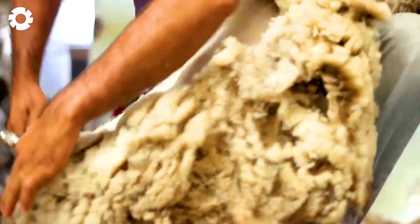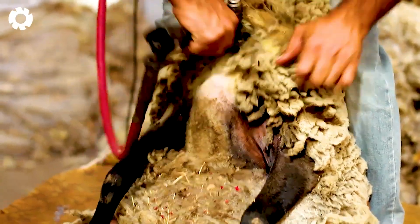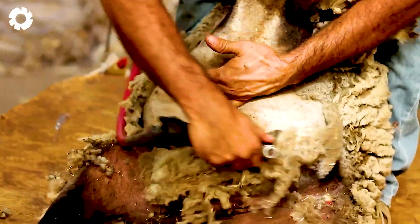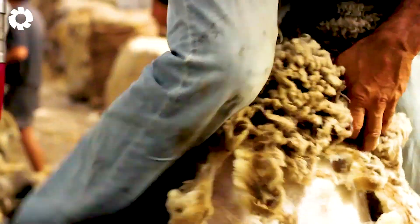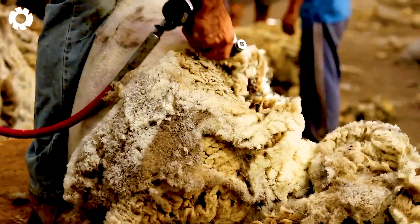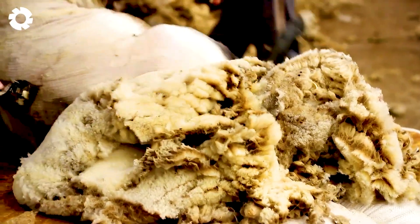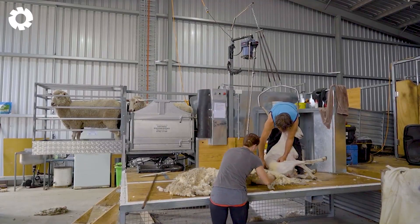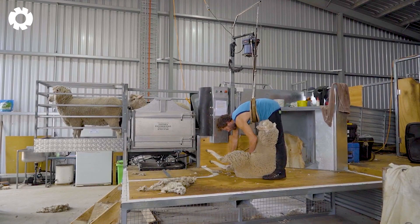The most valuable part of a sheep is the wool. As soon as they arrive, the sheep are taken to a specialized shearing area. Here, modern shearing machines are operated by skilled workers, ensuring each cut is precise and safe for the sheep. The process is done gently to avoid causing stress or skin injuries. After shearing, the wool is collected and carefully sorted in preparation for the next stages of processing.